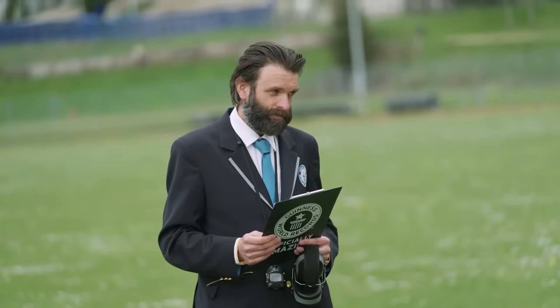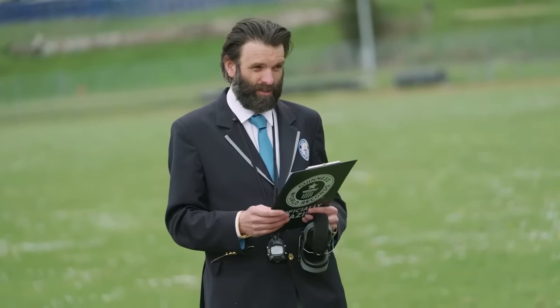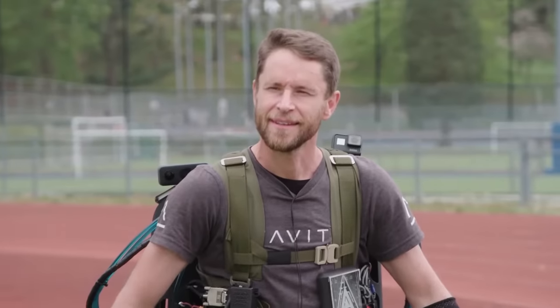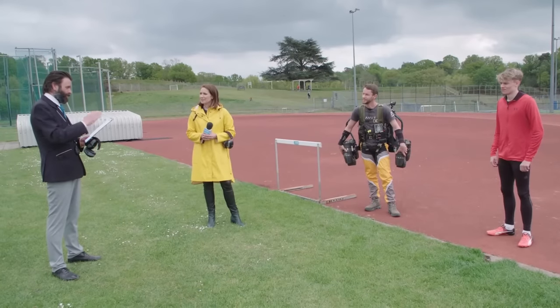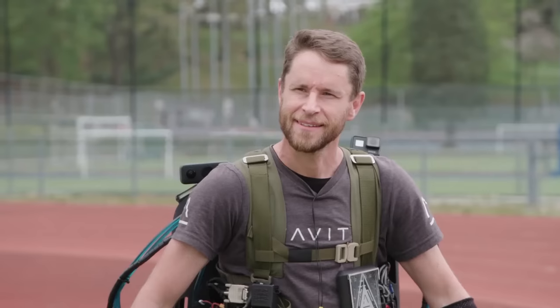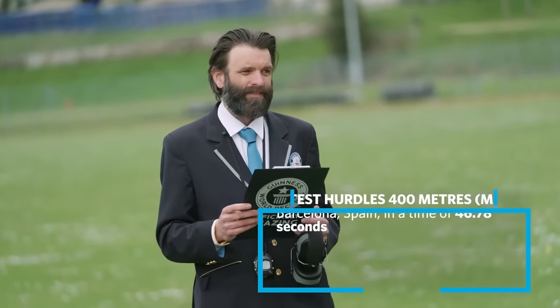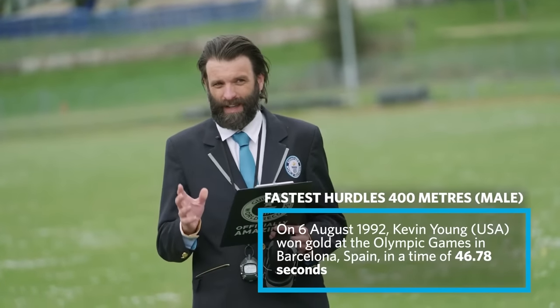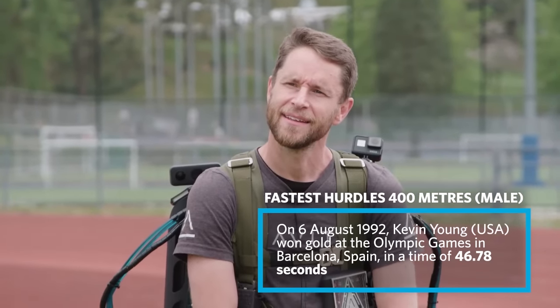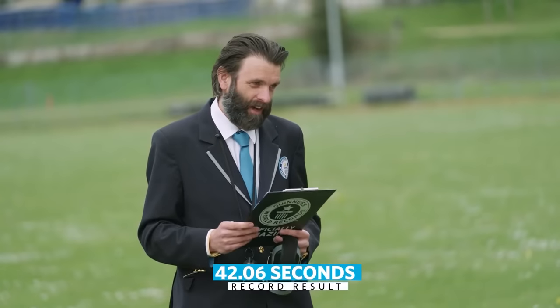Let's go over to Alan to find out how Richard did. A crucial rule that Guinness World Records set for this challenge is that there must be a dip between each of the hurdles, and Richard did manage to do that. The current world record for athletics 400 metres hurdles is 46.78 seconds. The Guinness World Records set a minimum time of 50 seconds for Richard, and he achieved 42.06 seconds. Not only did he beat the current world record for hurdles, he's also a new Guinness World Records title holder once again.